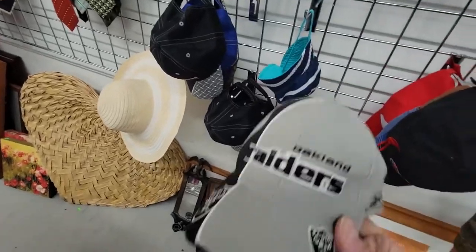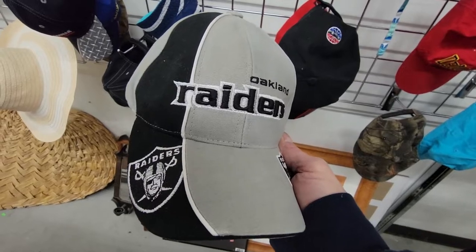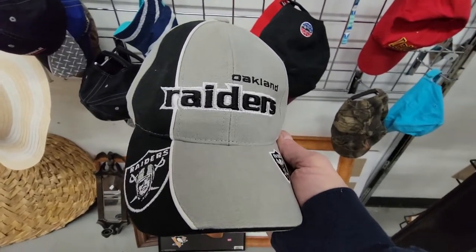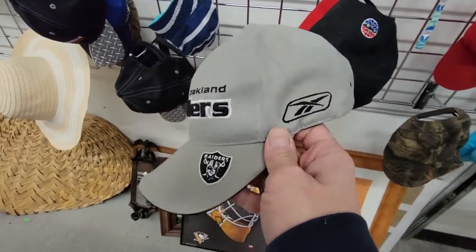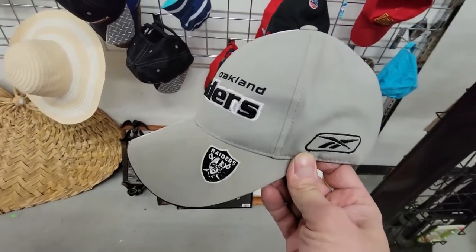Look what we found on the hat rack. Too bad it's not LA — it's Oakland Raiders, not Los Angeles. Whatever, still pretty cool. It's in pretty decent shape. I'm probably going to pick it up. I think all the hats here are like two bucks.